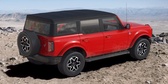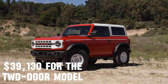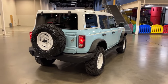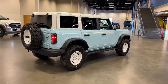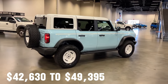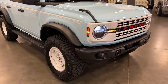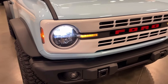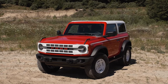The Big Bend base trim starts at $39,130 for the two-door model and $39,870 for the four-door model. Moving up the range, the next four trims — Black Diamond, Heritage Edition, Outer Banks, and Badlands — have prices ranging from $42,630 to $49,395 for the two-door models. The four-door versions of these trims are slightly higher, ranging from an additional $500 to $1,200 depending on the specific trim.